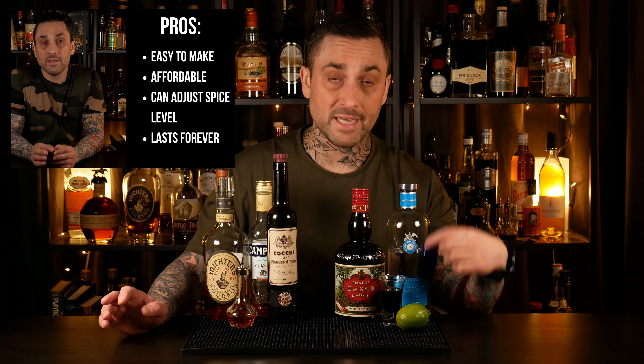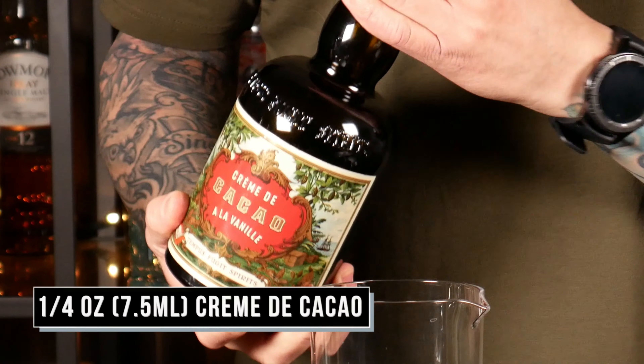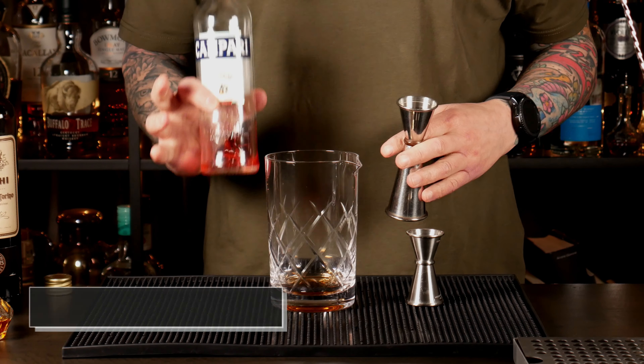And then a couple of drops of a chili tincture. That might sound like an ingredient that is intimidating, but I made a video on that too and it is super easy. And this will last forever. Two dashes of orange bitters — I'll be doing four dashes because of the dasher I'm using. A quarter ounce of crème de cacao. Half an ounce of Campari — and can somebody please send me a new bottle of this? I'm out of it.